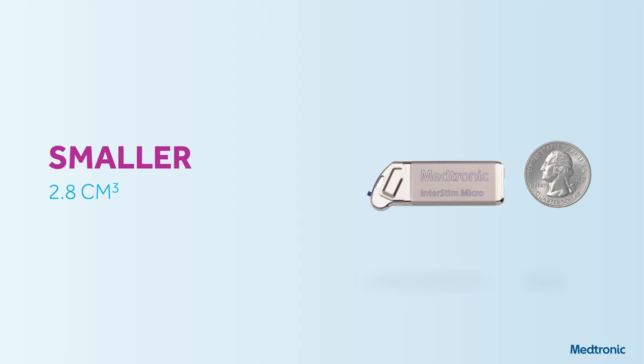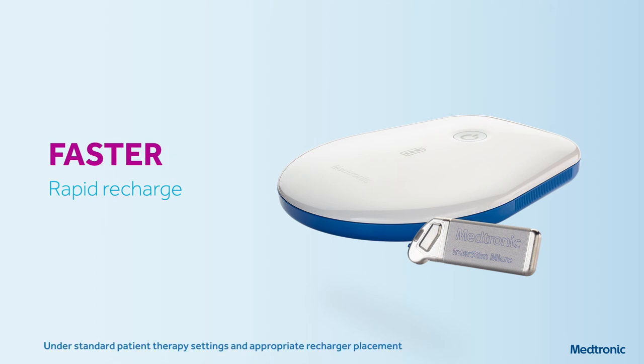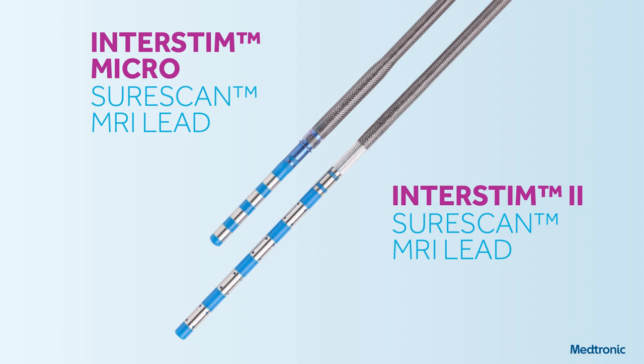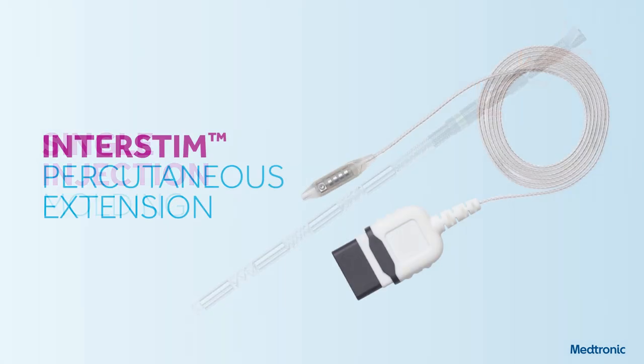If patients choose to take an extended break from therapy, they can restart at any time with no significant impact to the battery. We've also developed new leads — to build the smallest neurostimulator, we had to shrink the contact spacing. There's a new lead for the Interstim Micro and a new lead for the Interstim 2, and both systems are now full-body MR conditional. Improvements include single injection molding at the distal end and enhancements to the PERC extension, which no longer requires a boot and uses a single set screw instead of four.